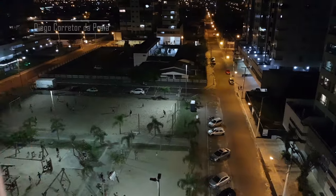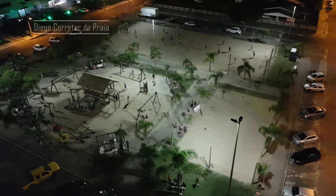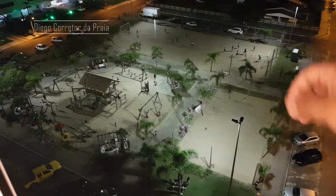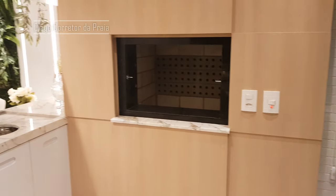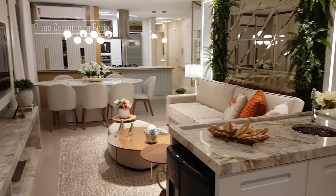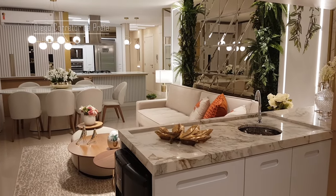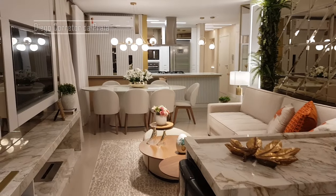E o melhor de tudo — olha a vista que nós temos aqui, meu cara. Você pega e sobe lá — o churrasco tá pronto, pessoal, pode vir! Olha só que interessante. É um belo apartamento, lindo demais. Uma condição incrível de pagamento. Você tem que vir conhecer esse apartamento em especial — mas todos são bons.